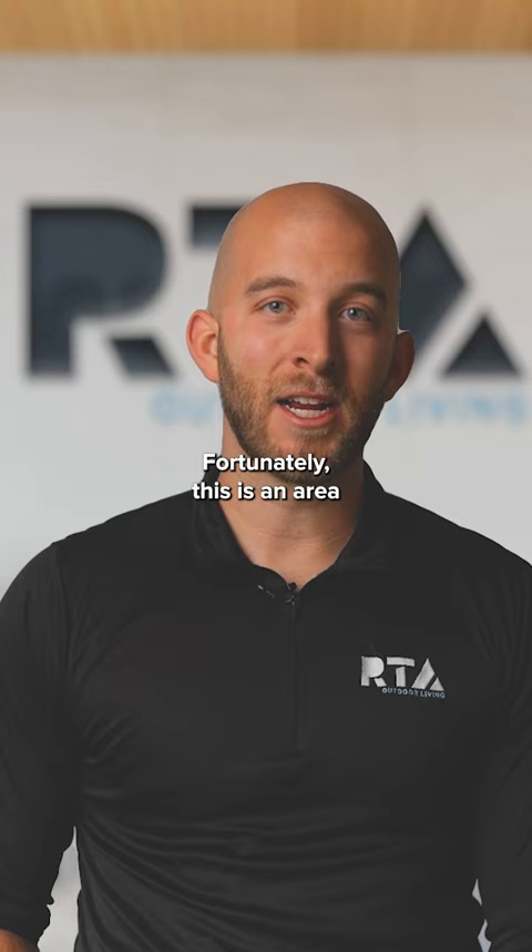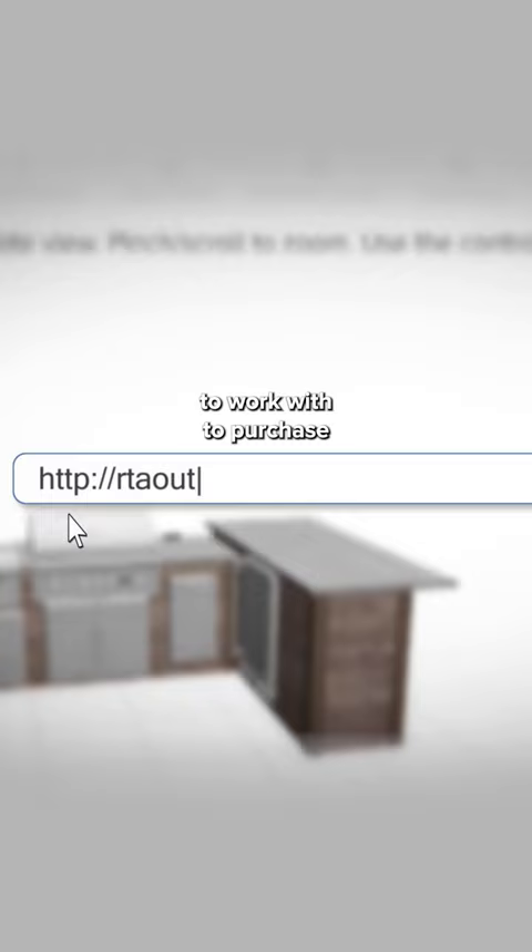Fortunately, this is an area where we really stand out. We pride ourselves on being one of the most convenient companies to work with to purchase a customized outdoor kitchen in the online space. We have a free design tool that our customers can use to create their own custom layout in a matter of minutes.